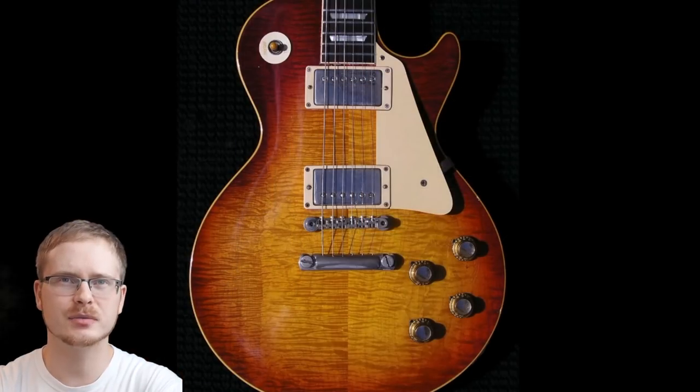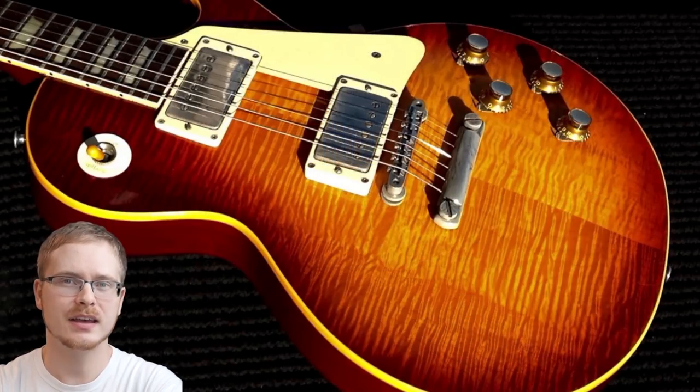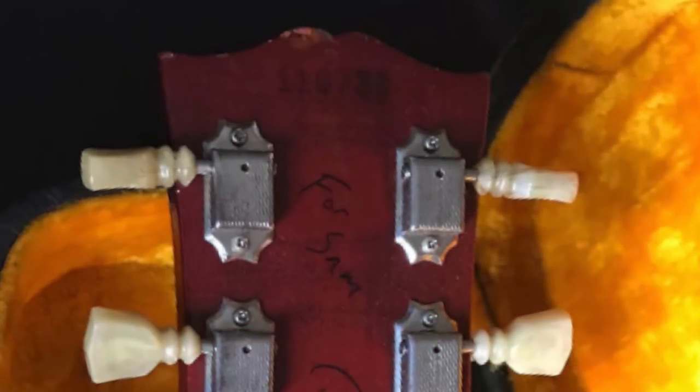The seller of this instrument is claiming that it is a custom order because it is 300 digits after the last Burst that has been known and documented. Adding to that, instead of the five-digit serial number like 0 space XXXX, this one is more akin to the 60s SGs where they have six digits all smooshed together because they had run out of serial numbers.